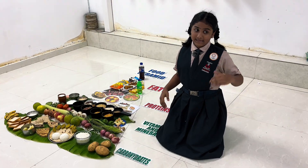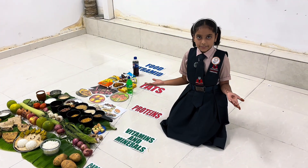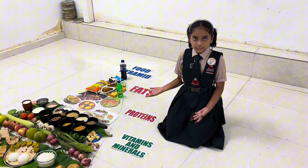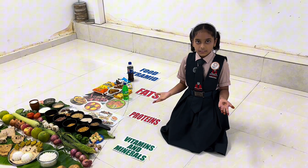Vitamins and minerals help our different body parts to function properly and remain healthy. The third section of the food pyramid is Milk and Dairy Products. Food items like milk, cheese, and dairy products give us protein, and protein takes the third place in the food pyramid.